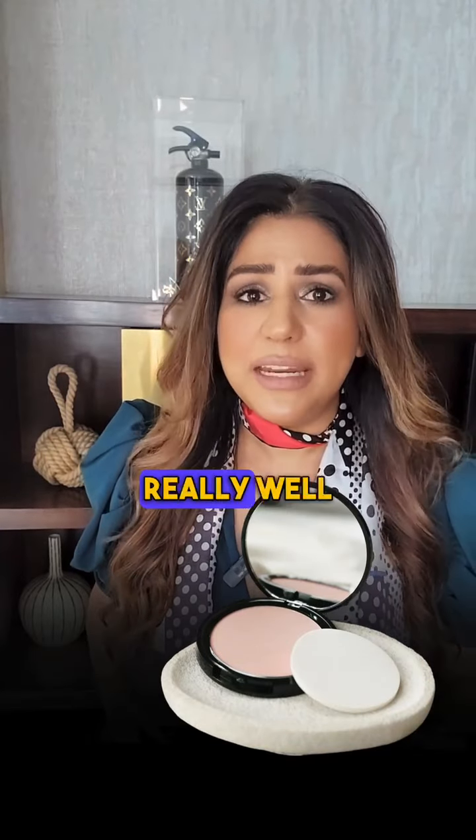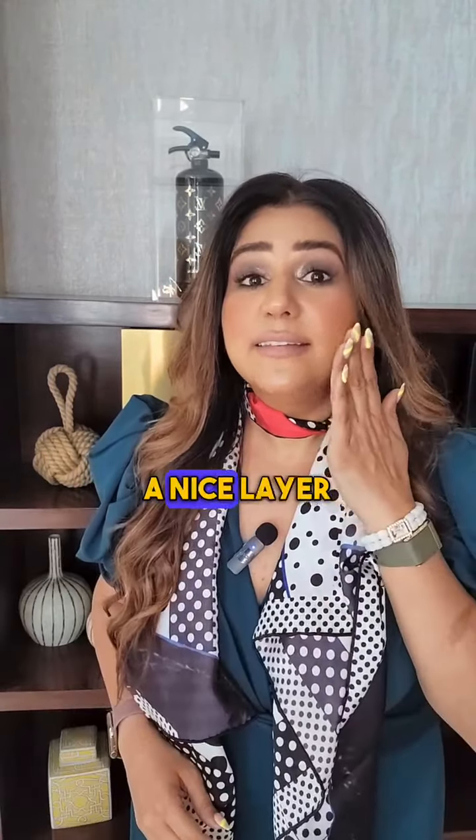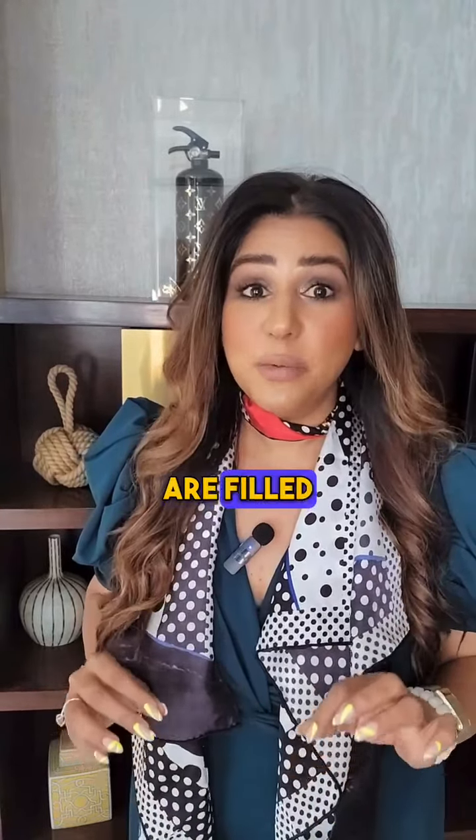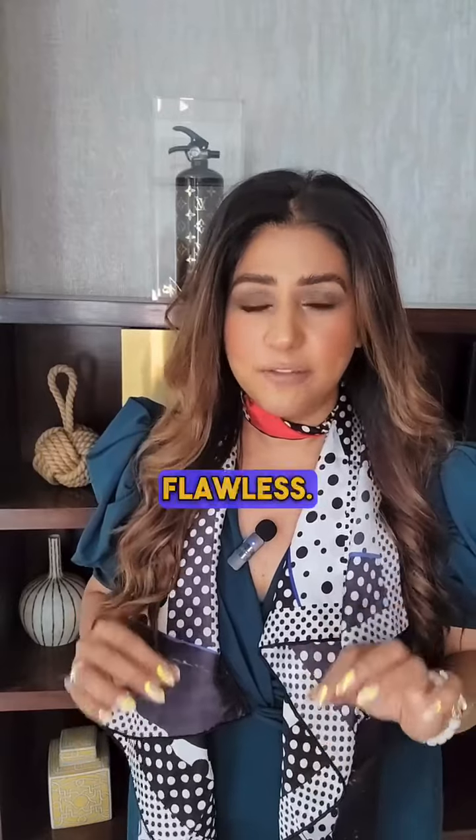The second S stands for setting powder. They all moisturize really well and then add a nice layer of setting powder using the triangle puff, so their makeup doesn't look oily on camera and their pores are filled with powder so everything looks flawless.